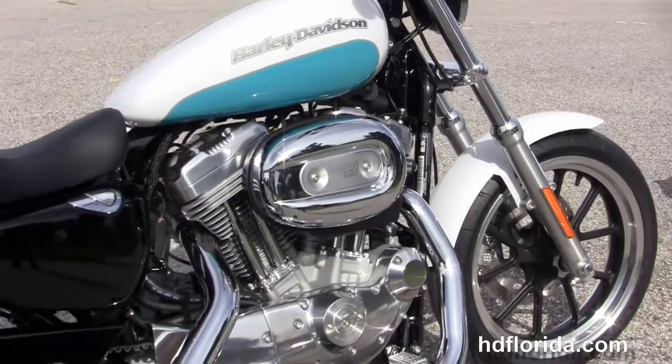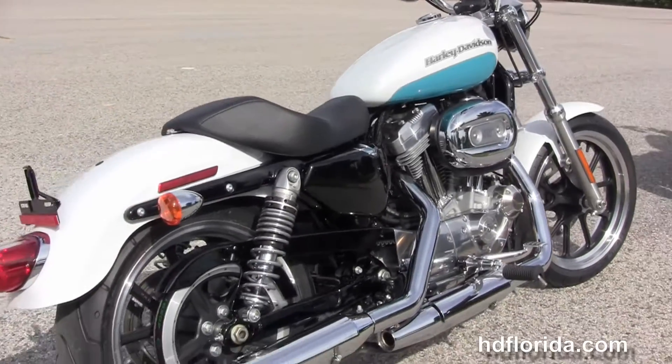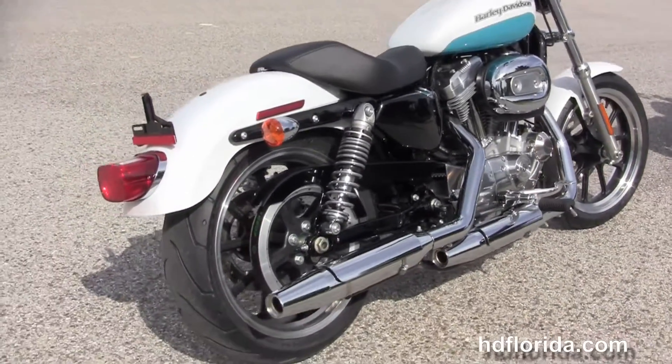Moving back, we have the rubber-mounted, air-cooled 883cc Evolution V-twin engine with 5-speed transmission. It's got the mid controls and the chrome staggered exhaust.